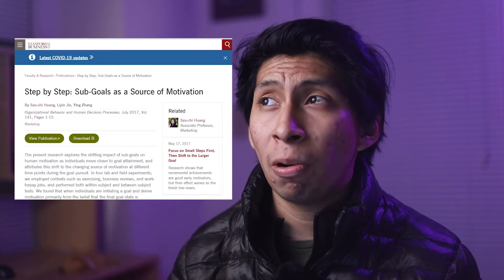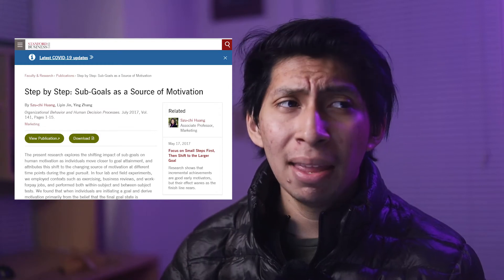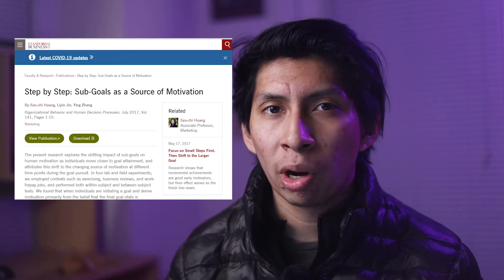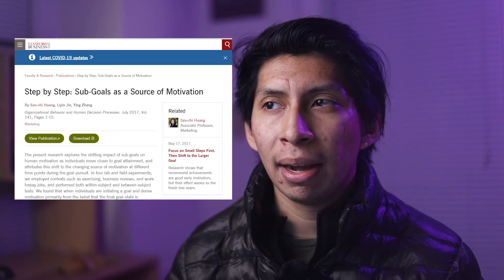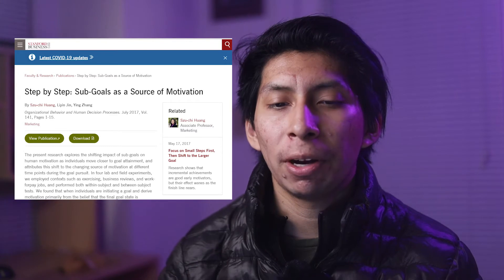The second tip is to use sub-goals. Have your top-level goals and then have sub-goals underneath them. This is actually proven in a study where they were trying to figure out how well people went to the gym and attained their goals. They found that using sub-goals actually works a lot better than just having one big goal.